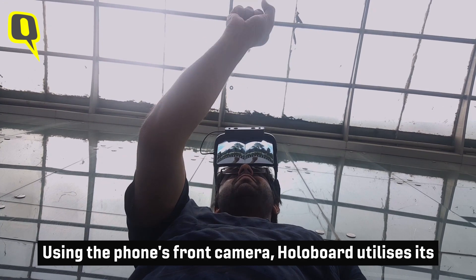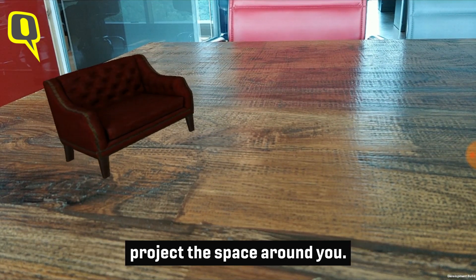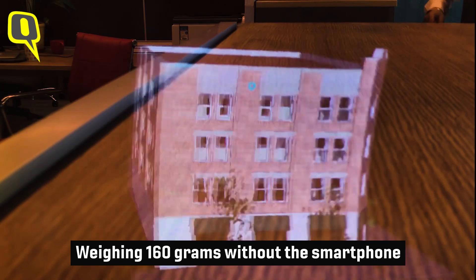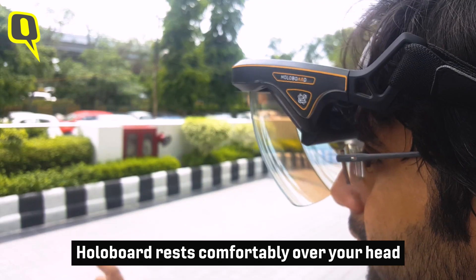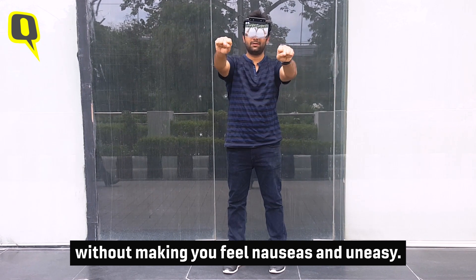Using the phone's front camera, Holoboard utilizes its built-in 3D tracking and mapping software to project the space around you. It offers holograms with a field of view of 90 degrees. Weighing over 160 grams without the smartphone, Holoboard rests comfortably over your head without making you feel nauseous or uneasy.